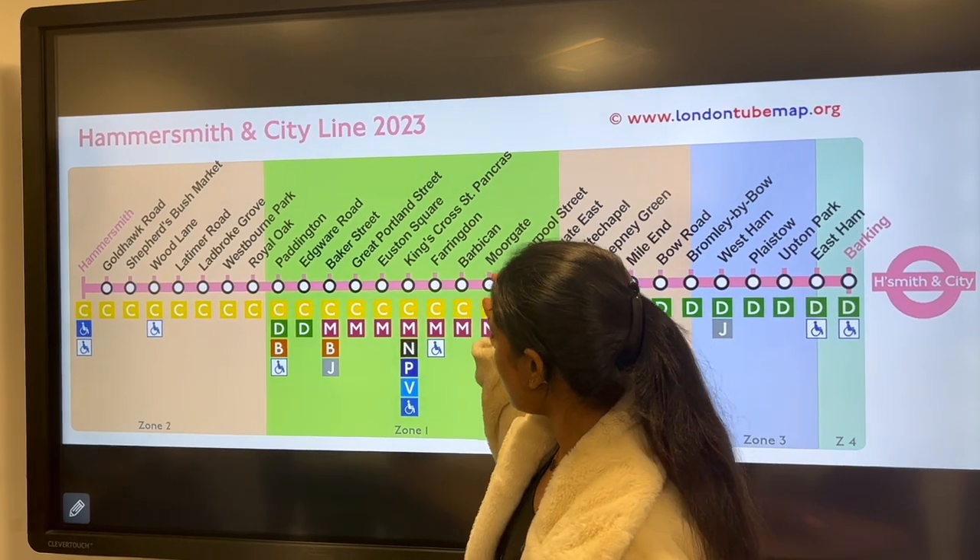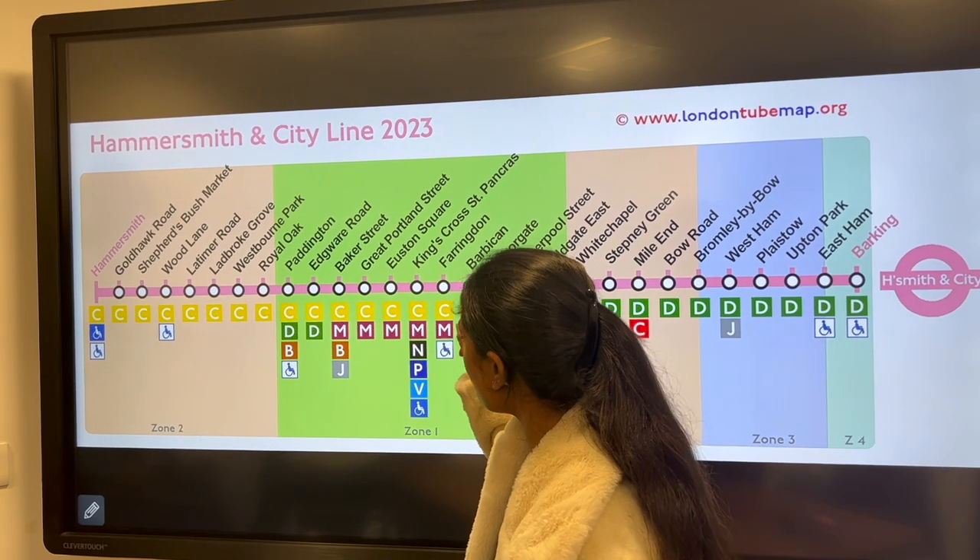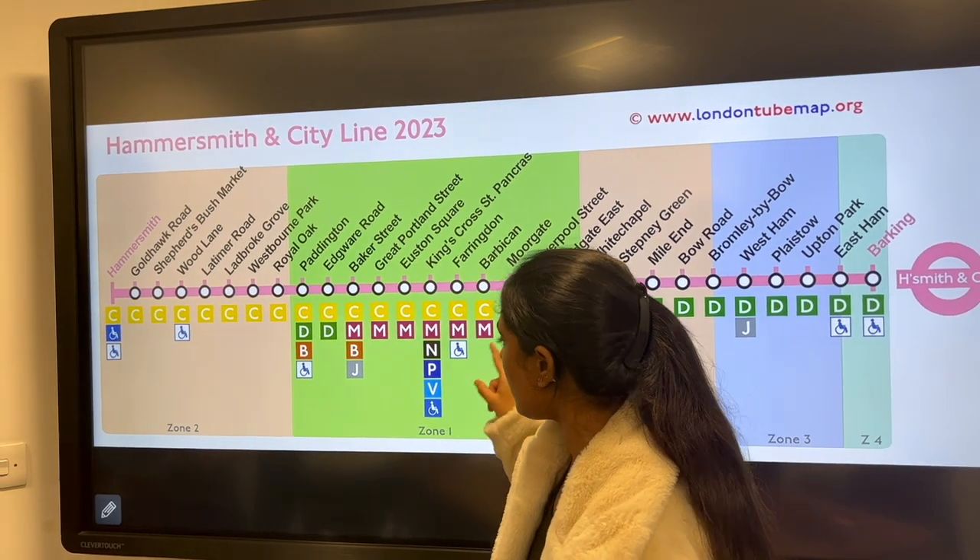The major interchange stations are present in Zone 1, and that is King's Cross station, where the lines Circle, Metropolitan, Northern, Piccadilly and Victoria all connect.